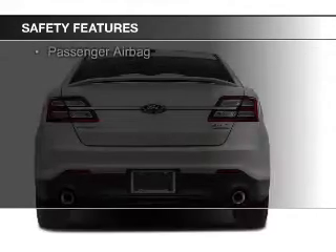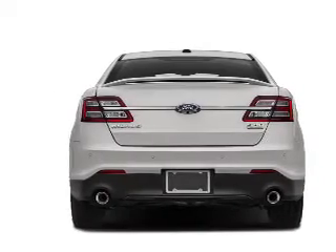Brake assist, traction control, parking sensors, stability control, and a passenger airbag.